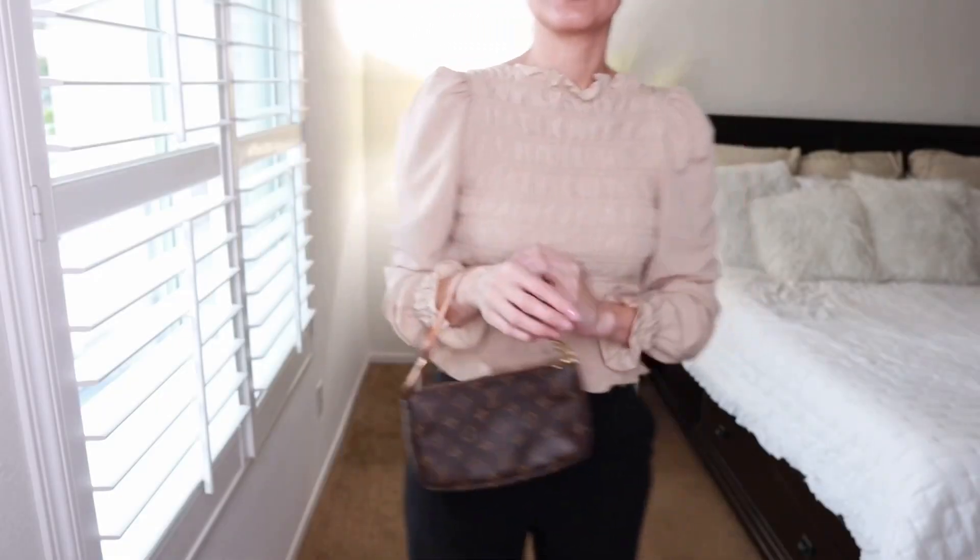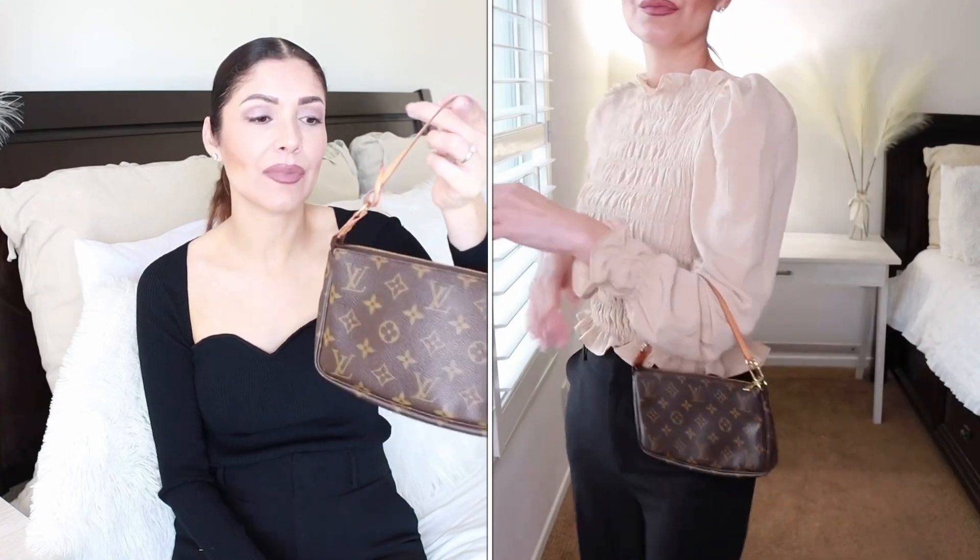I need to mention this one because I'm wearing it a lot — my Louis Vuitton Pochette clutch. I paid about $200 for it on the pre-loved market about six years ago; right now this retails for almost $700. I find myself grabbing it a lot — I can fit my phone, keys, and lipstick. I can run errands with it just like this. Very convenient.